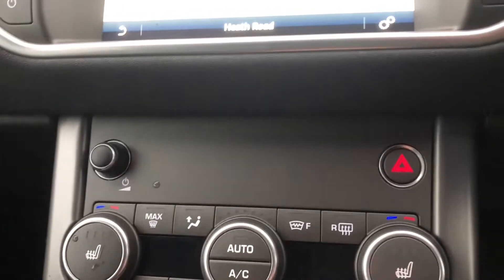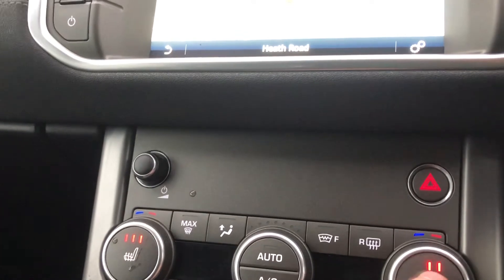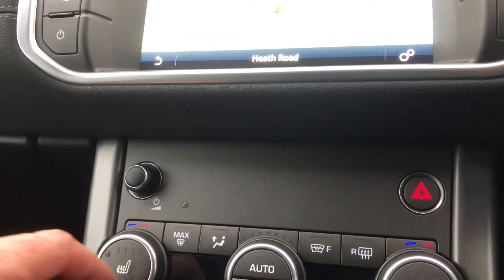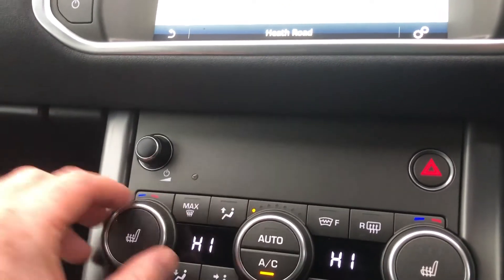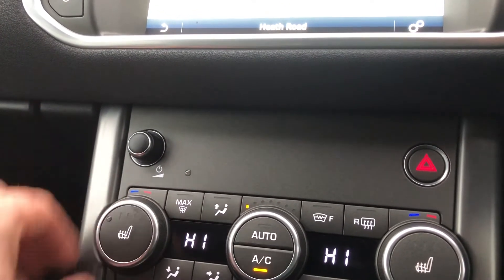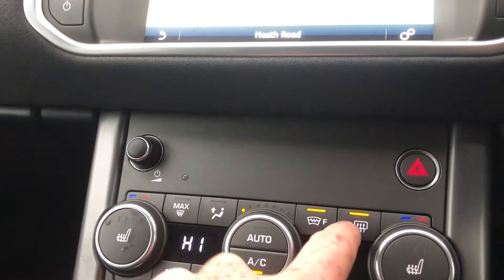Moving down from that, satin black, hazard lights, volume, and heated seat options just here - you can see three stages for the driver and the passenger. Air con - you can change your temperature here. Air distribution force is here, and it's dual zone air con. You've also got your heating there - heat front screen, heated rear screen - and you can see those heating elements on the windscreen mean you've got a quick, clear front windscreen.